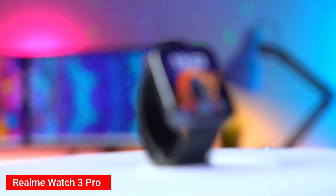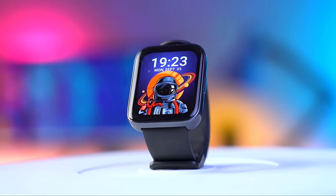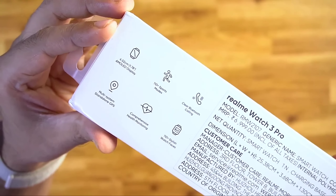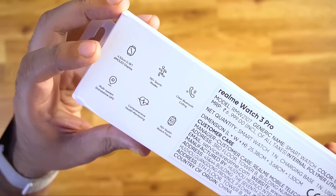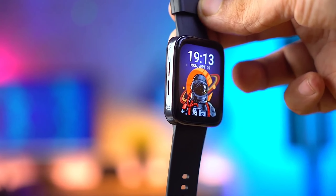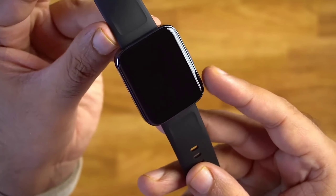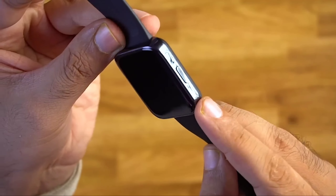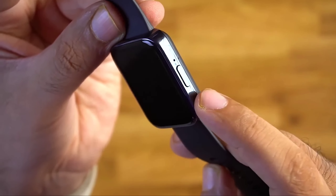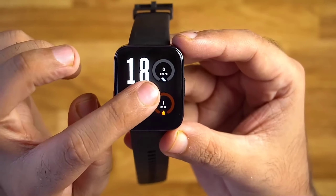Number 1: Realme Watch 3 Pro. The Realme Watch 3 Pro is a new arrival in the market, the successor to last year's Watch 2 Pro. The main selling points of the Watch 3 Pro are GPS, Bluetooth calling, and a large 1.78-inch AMOLED display. The watch looks very stylish and premium with a squarish design, similar to the Apple Watch, with minimal bezels. The build quality is decent and justifies the price tag. The watch is very comfortable for day-to-day use, thanks to the soft silicone strap and lightweight build.